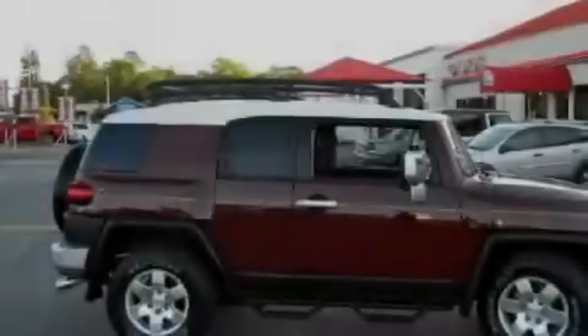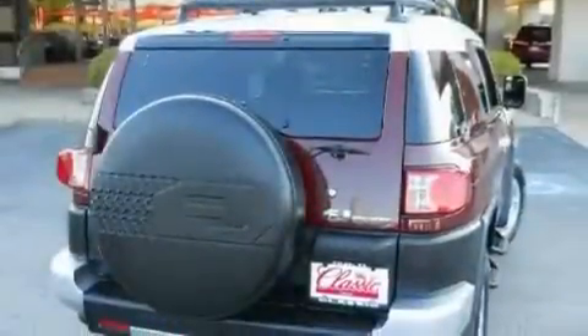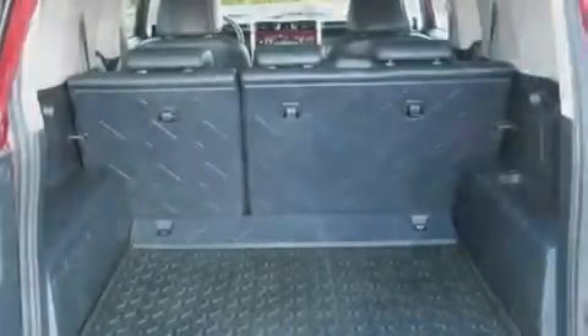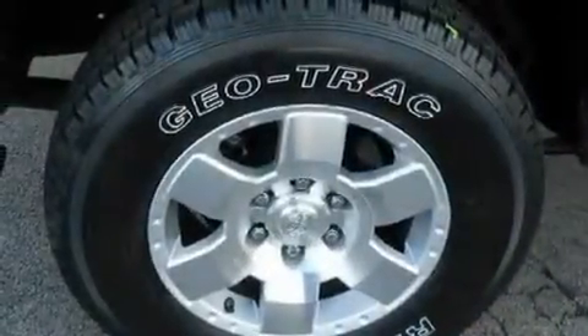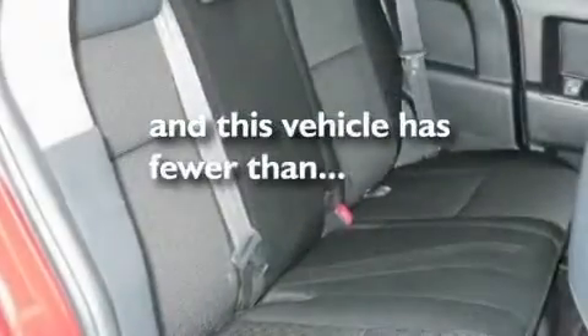Its top features include a rear window defroster, a CD player, a limited-slip differential, an engine immobilizer theft deterrent system, a full-size spare tire, traction control and stability control systems, multi-reflector halogen headlights, an anti-lock braking system, side impact airbags, and this vehicle has fewer than 53,000 miles on the odometer.